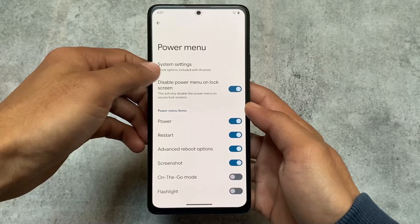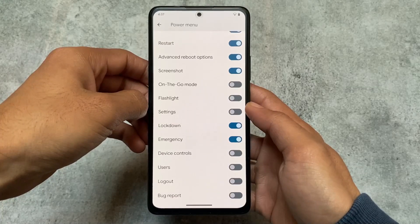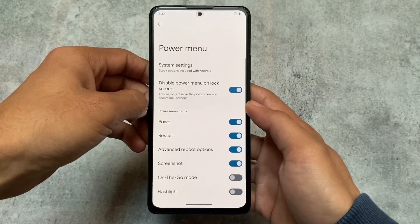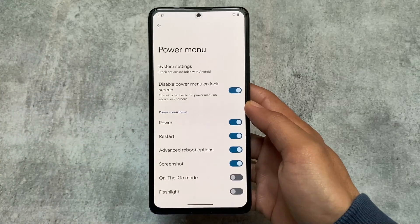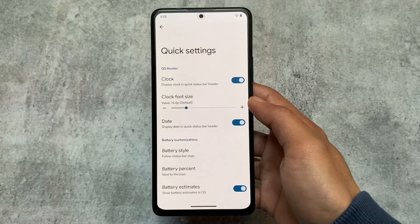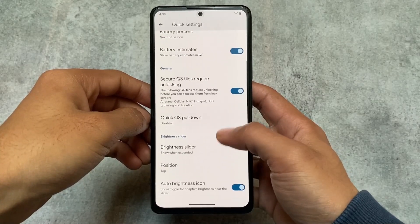The power menu has a useful feature called 'Disable power menu on lock screen,' so if your device has a secure lock screen, you will not see the power menu. This is very useful. There are also quick settings customizations including secure quick setting tiles, auto brightness icon, and quick settings footer warning.